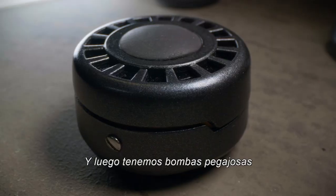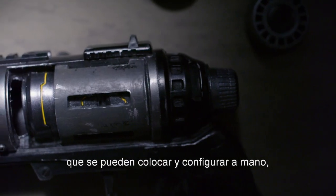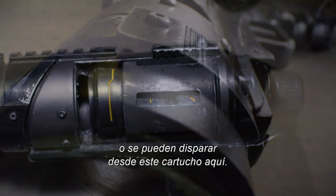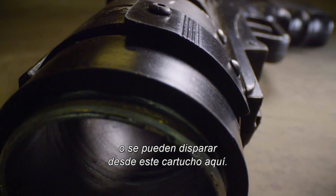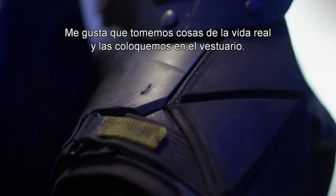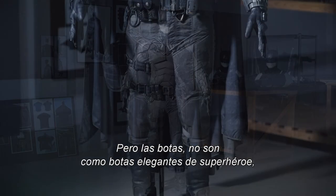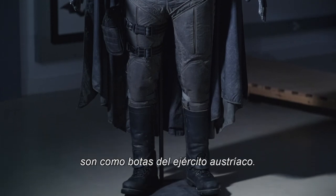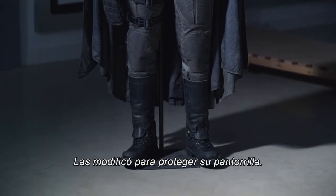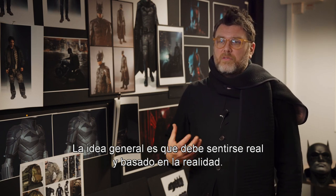And then we have sticky bombs. They can either be placed and set by hand or they can be fired from this cartridge here. I like that we take stuff from real life and introduce it into the costume. The boots — they're not like fancy superhero boots. They're like Austrian army boots. He's made a top to them to protect his shin. The whole idea is that it should feel very real and grounded in reality.